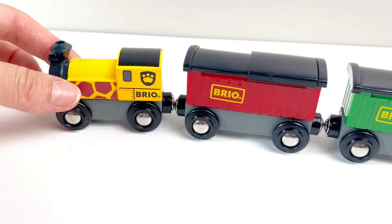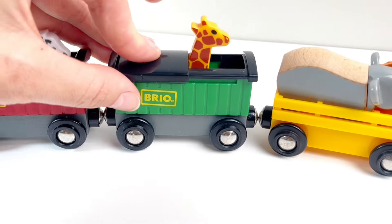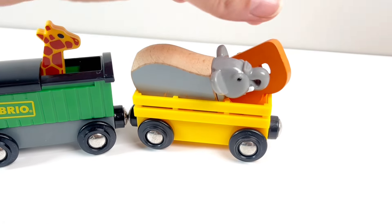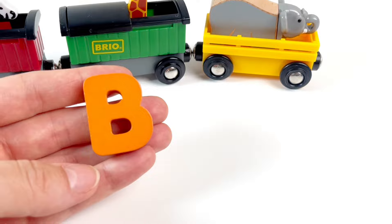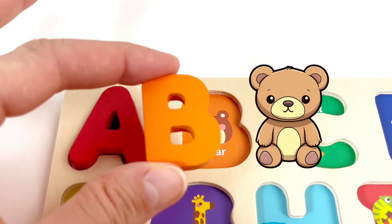Wow, a train! And it looks like we have a zebra hiding in, a giraffe, and that's right, an elephant! And we found our next letter. It's the letter B. B is for Bear. Nice!